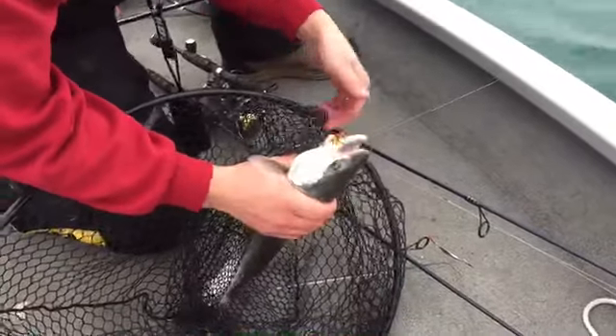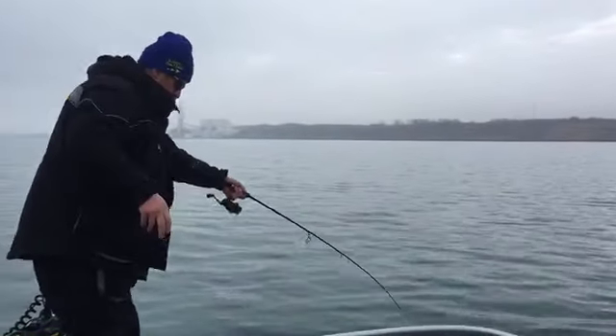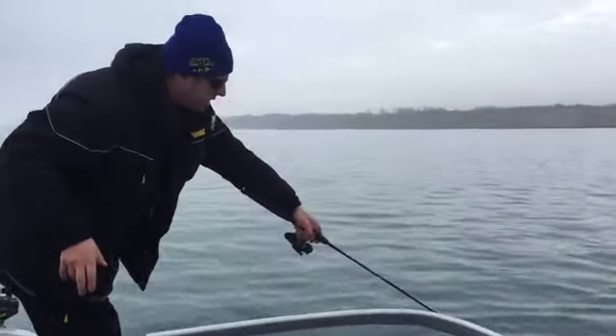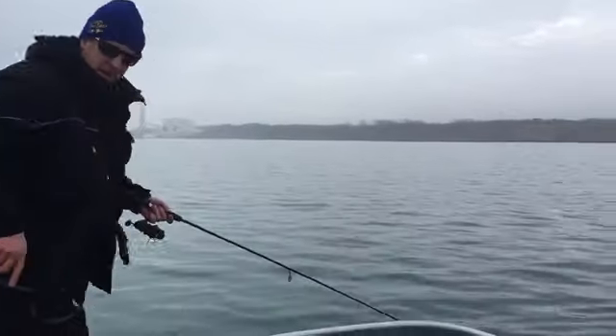I'd say go out and get yourself some, come out here and catch some fish. Down here on Lake Michigan jigging for trout — got a brown trout on right now. Right here at the side of the boat, got that Echo Tail hanging out of the side of his mouth.